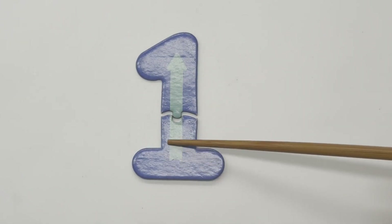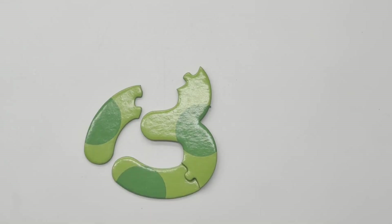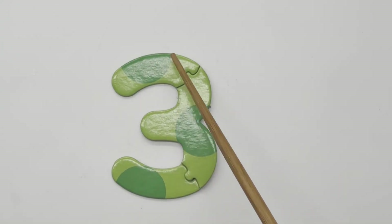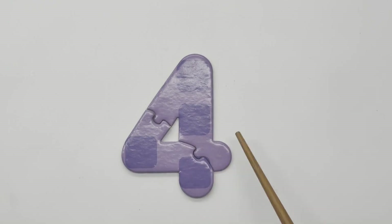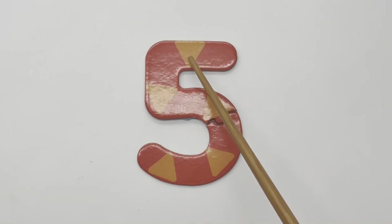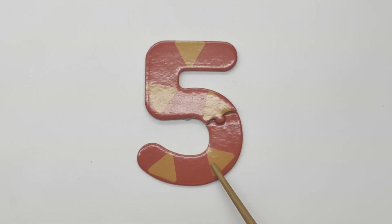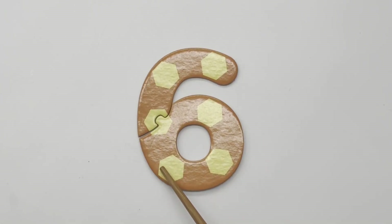1 — one arrow. 2 — one, two — two stars. 3 — one, two, three — three circles. 4 — one, two, three, four — four squares. 5 — one, two, three, four, five — five triangles. 6 — one, two, three, four, five, six — six hexagons.